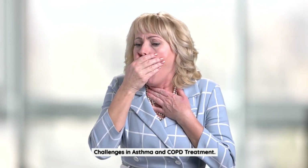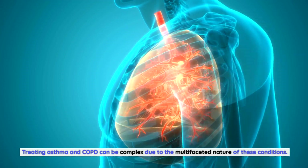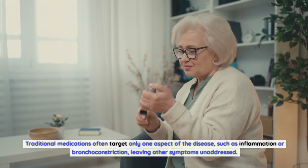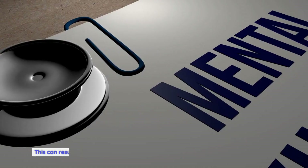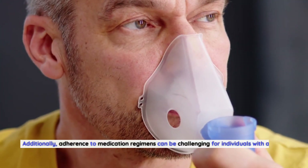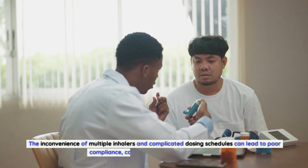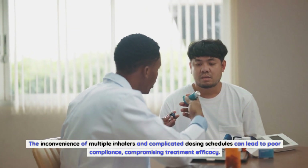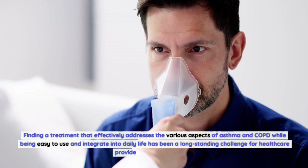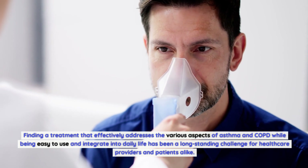Treating asthma and COPD can be complex due to the multifaceted nature of these conditions. Traditional medications often target only one aspect of the disease, such as inflammation or bronchoconstriction, leaving other symptoms unaddressed, resulting in incomplete symptom control. Additionally, adherence to medication regimens can be challenging. The inconvenience of multiple inhalers and complicated dosing schedules can lead to poor compliance, compromising treatment efficacy.